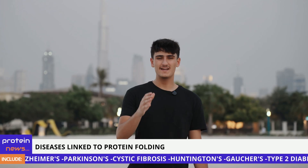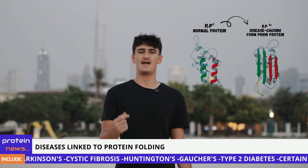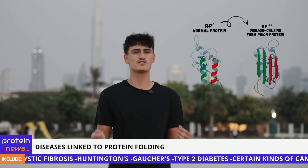Proteins are essential for life, from enzymes to antibodies and beyond. Proper 3D structure is vital for their function. Understanding how they fold reveals the roots of diseases and can unlock new solutions to unsolved problems.